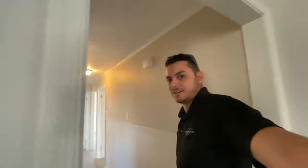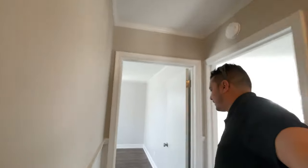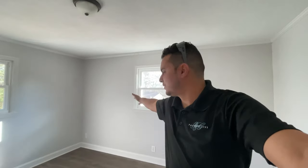So we're in the kitchen now and oh my god, it looks incredible. And then down the hallway here, back then there was actually a washer and dryer unit right here and it looked terrible.